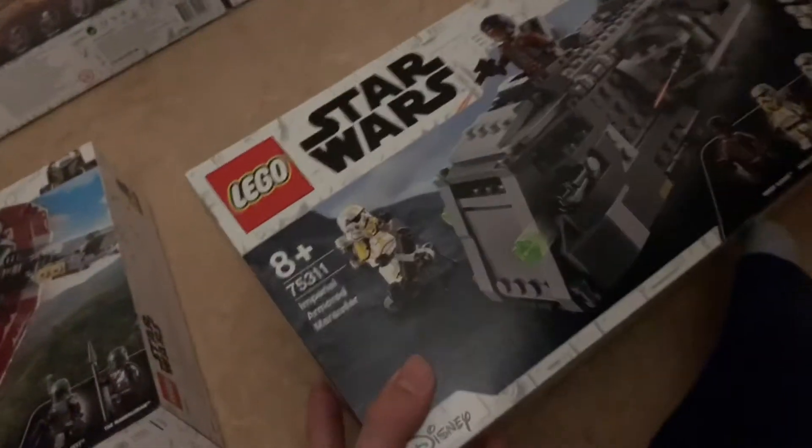And then I also got the Imperial Marauder — the Armored Marauder. Pretty cool.